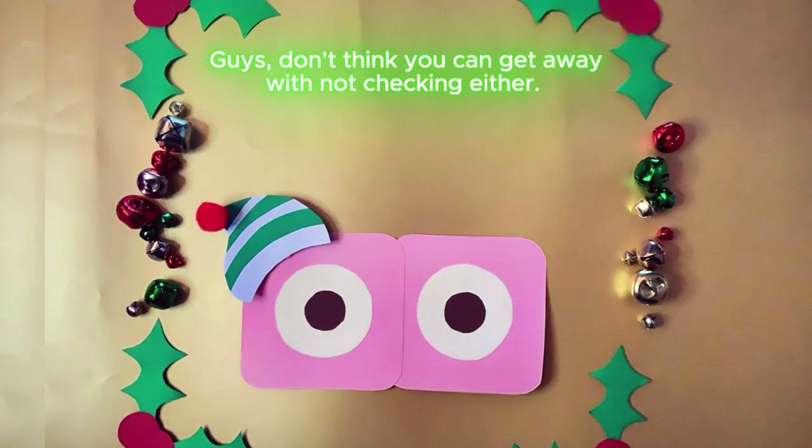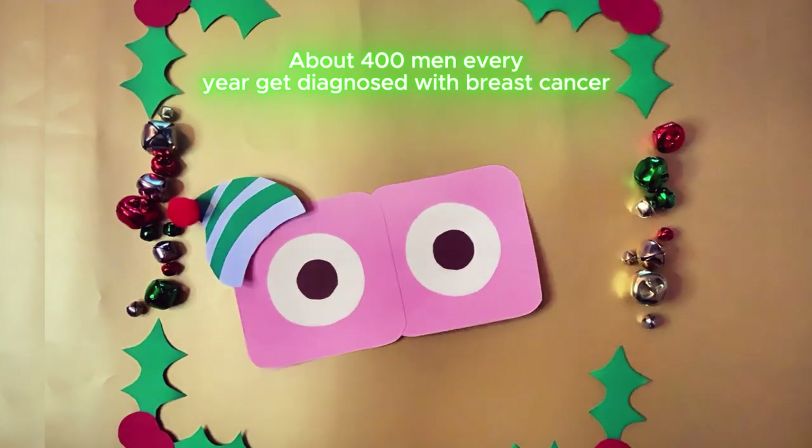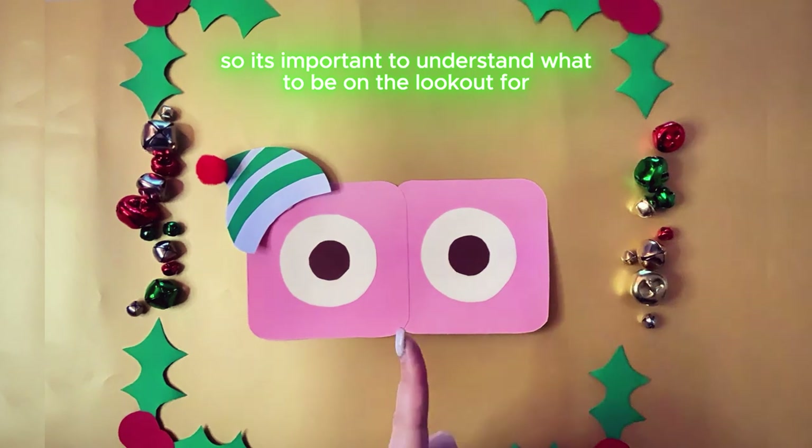Guys, don't think you can get away with not checking either. About 400 men every year get diagnosed with breast cancer, so it's important to understand what to be on the lookout for.